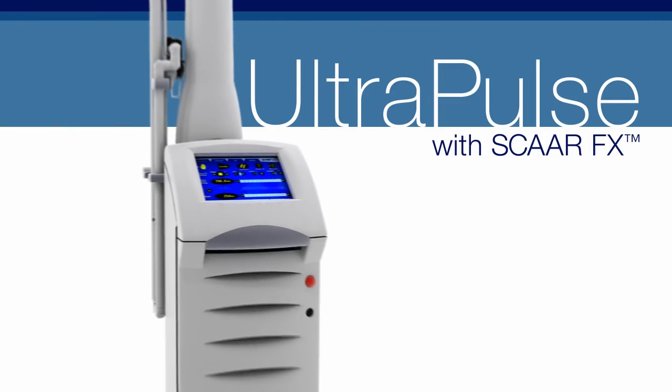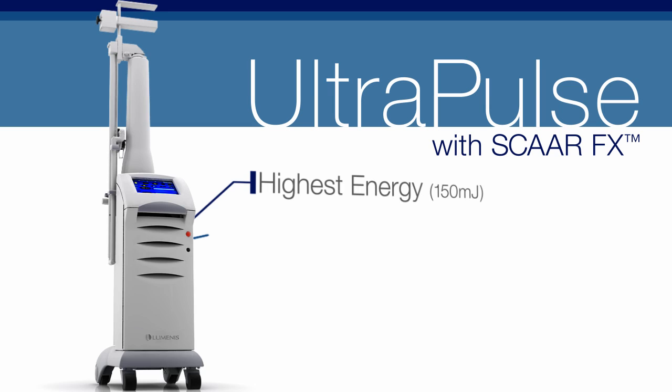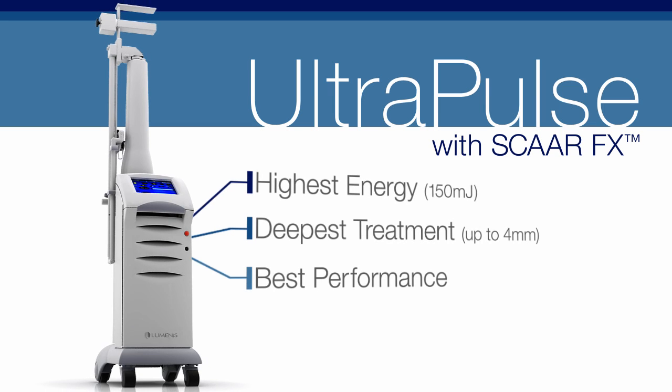UltraPulse with SCARFX — the highest energy, the deepest treatment, the ideal ablation coagulation ratio. We've taken CO2 lasers to the limit.